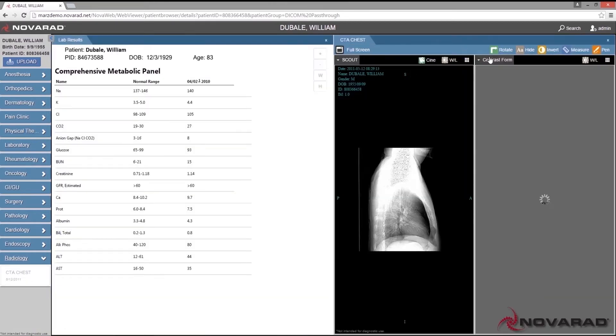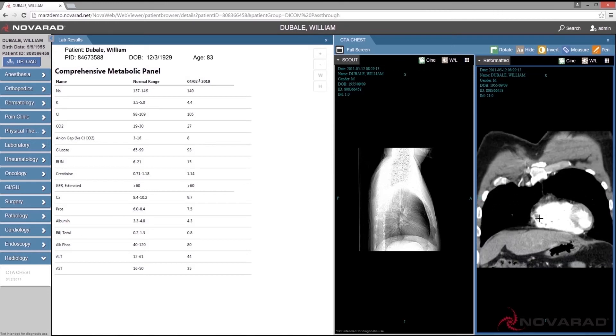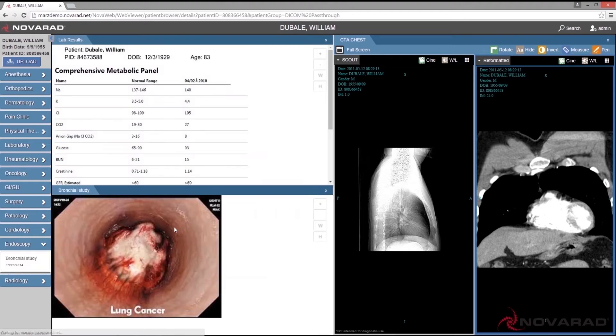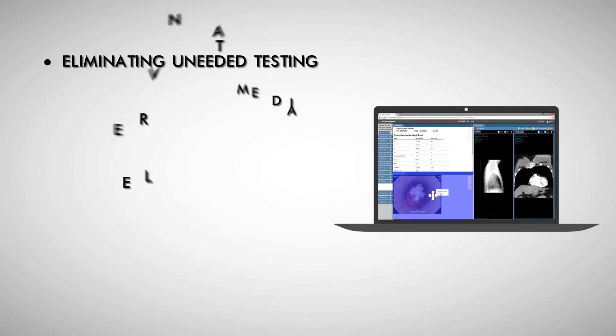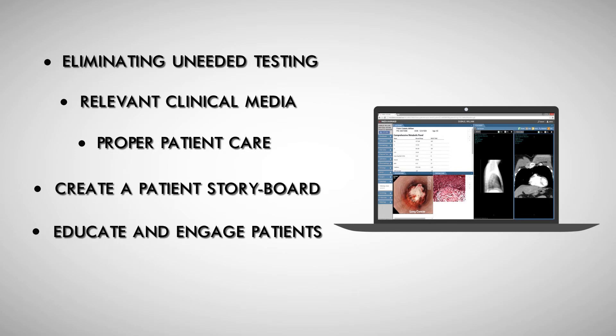The complete patient record speaks to the heart of communication within an accountable care organization. Coordination of care is essential to managing your patient population and helping you to truly deliver better care. The Universal Viewer helps achieve this aim by assisting in eliminating unneeded repeat testing, presenting all relevant clinical media for proper patient context, and facilitating the ability to create a patient storyboard to educate and engage patients.